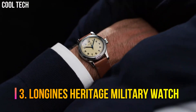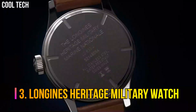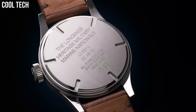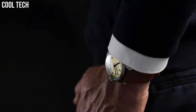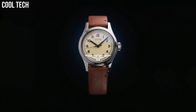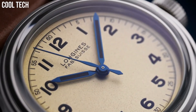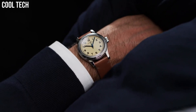Number 3: Longines Heritage Military watch. True to the original lines of a timepiece designed for the British Royal Air Force, this sleek, reimagined watch belongs to a timeless style that has made the winged hourglass brand famous.